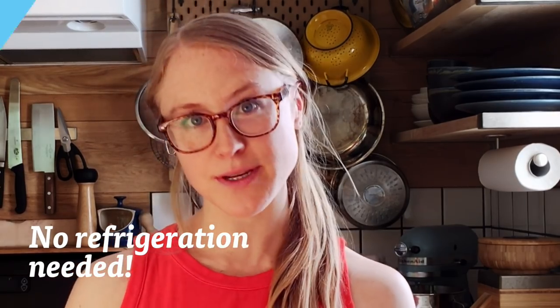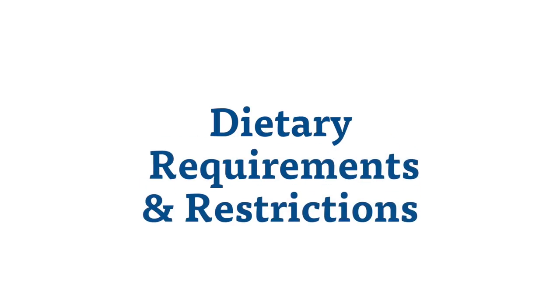Ghee's low moisture content also makes it shelf stable, meaning you can refrigerate it, but it's just as safe kept on the countertop. Ghee is perfect for those with dietary requirements and restrictions. From a nutritional perspective, ghee is great because it's lactose-free, casein-free, salt-free, and it's even certified kosher.